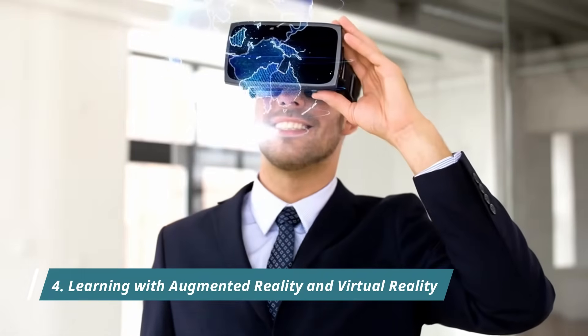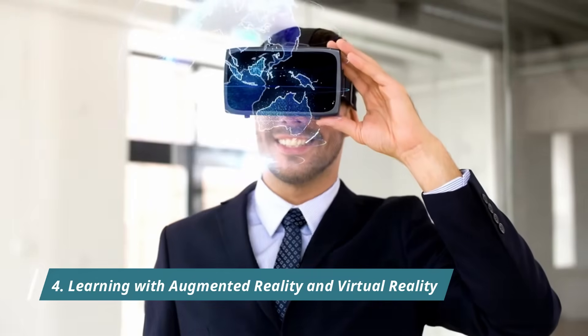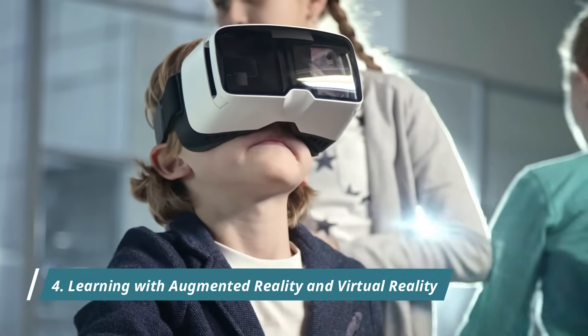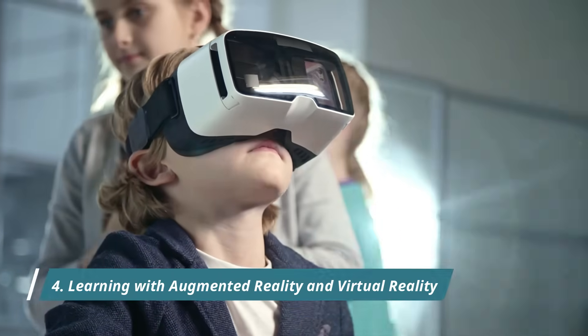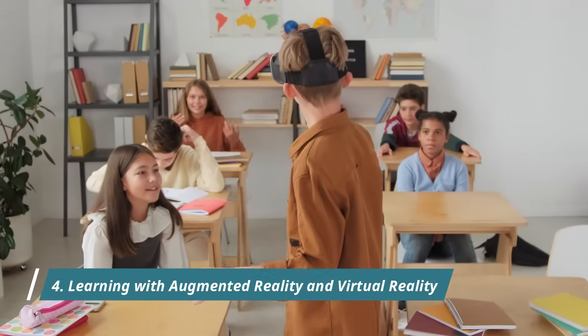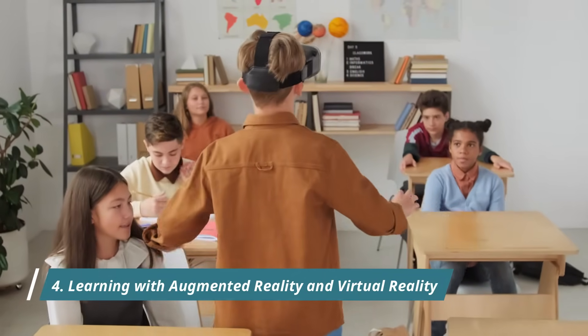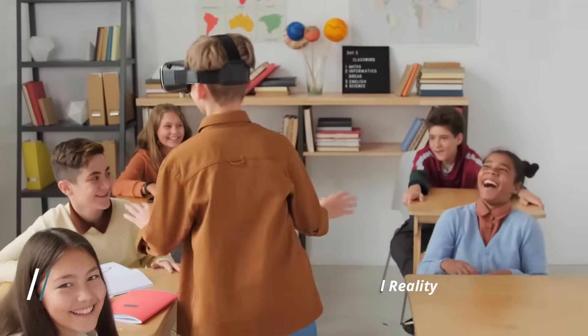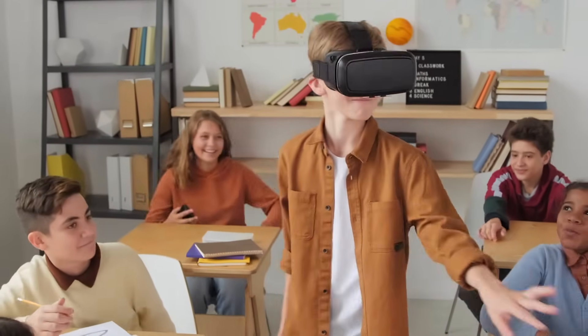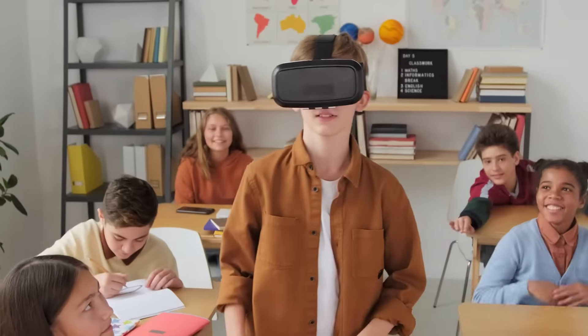Four: Immersive learning with augmented reality and virtual reality. With the introduction of AR and VR into the education system, the classroom learning experience has undergone a tremendous change. Learning has become much more immersive than traditional methods. Unlike plain images and hands-on experiments in the lab, students can now view enhanced versions of images and objects on their mobile devices.